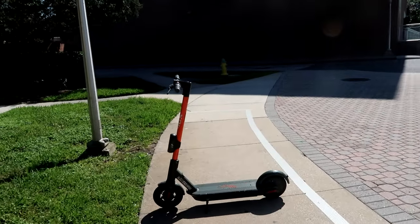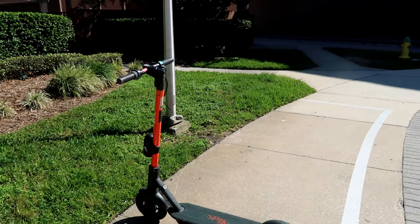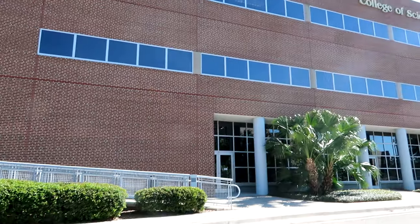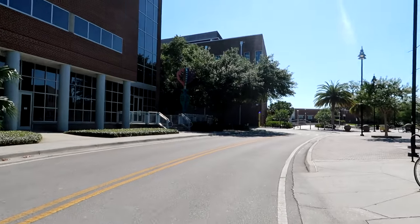Here we see one more of the scooter docks they have around campus. They're actually very new — I think they got them only last spring. They're very cheap, so students can actually use them. And here we are next to the College of Sciences, walking to the mid part of campus.